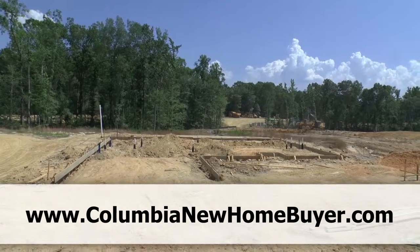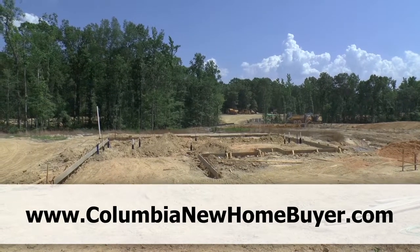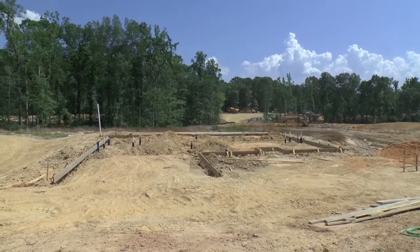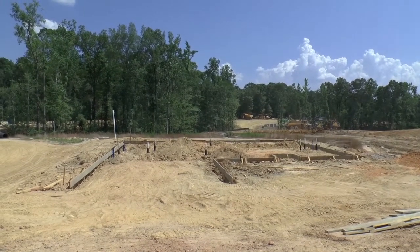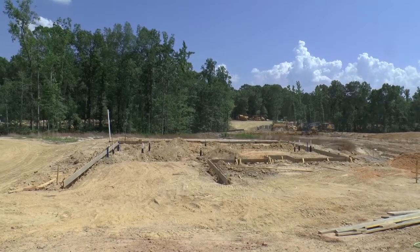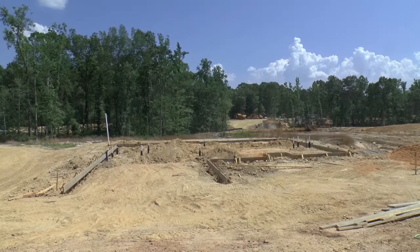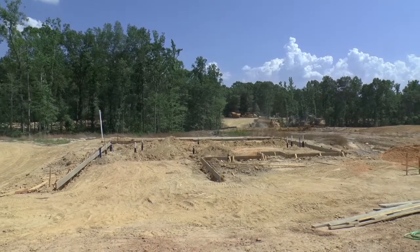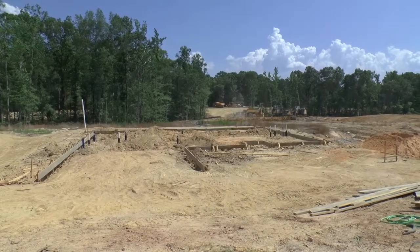Today we are doing a BuildWatch video. BuildWatch is a video diary series where you get to watch your home being built from the ground up. It's a free included service that when we represent buyers of new homes and they build a house from the ground up, we do this video diary so you can, no matter if you're local or from afar, keep track of the build progress of your home — same for your friends and family.